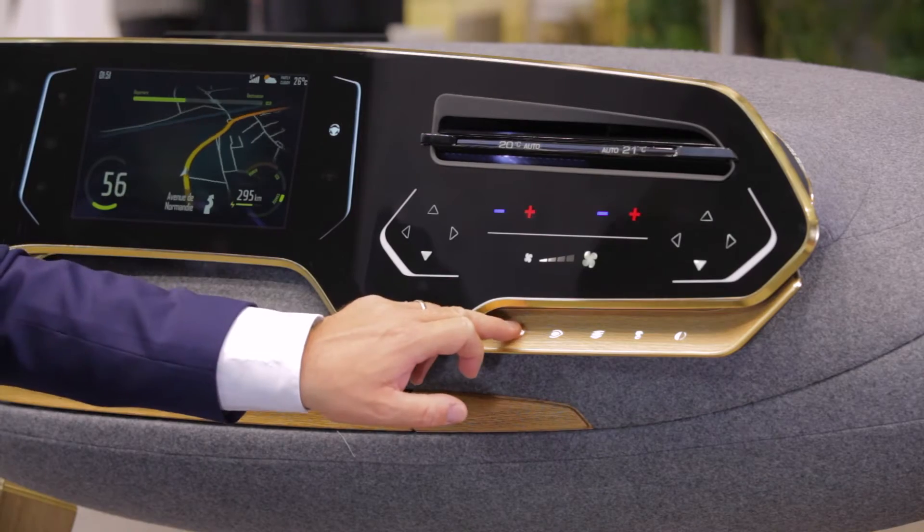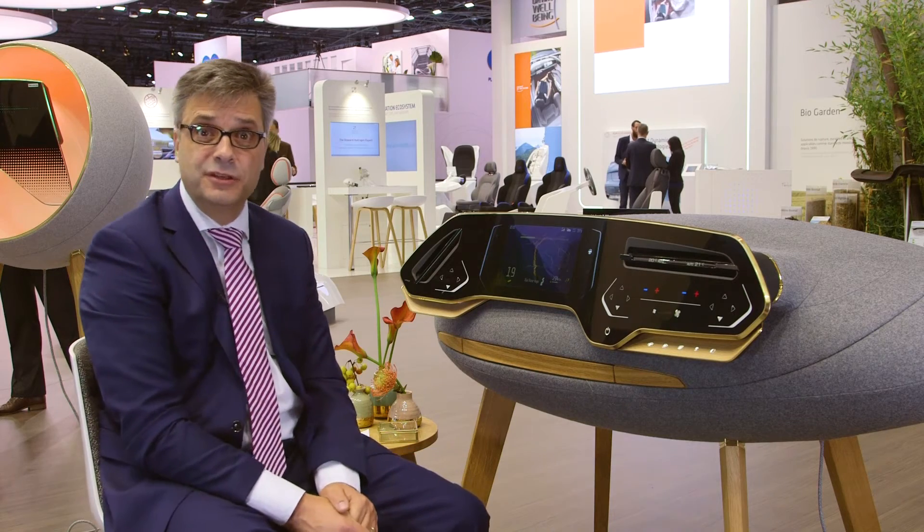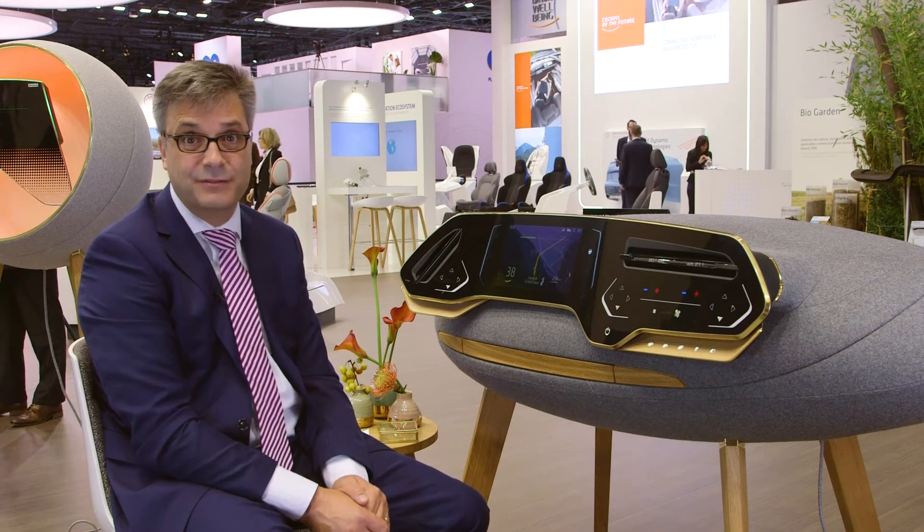In both cases, these smart surfaces provide haptic feedback. To enhance the experience of autonomous driving, future interiors need to be adaptable to different driver use cases.